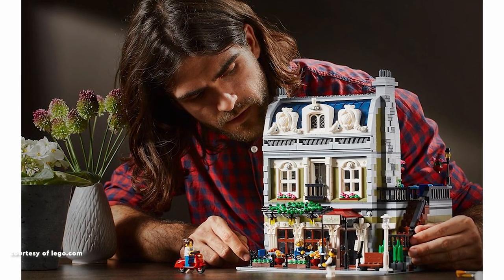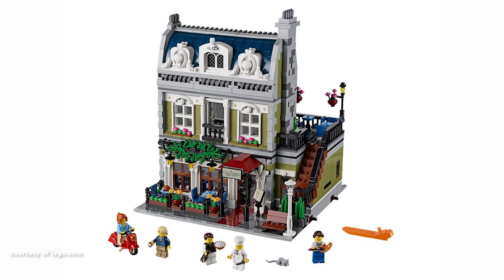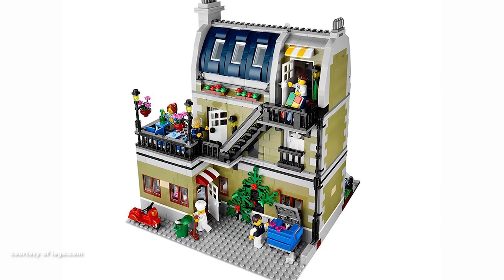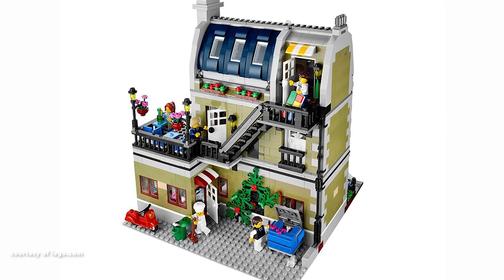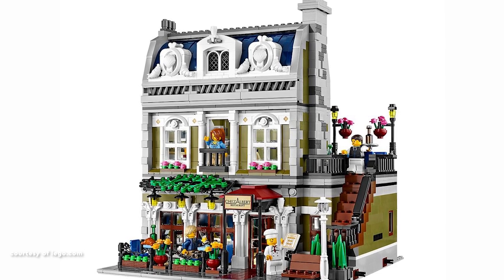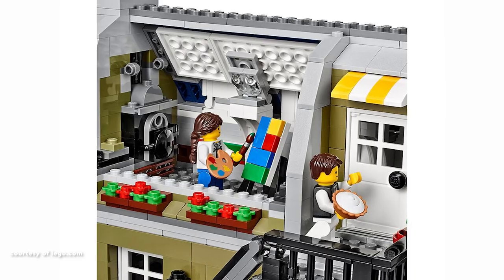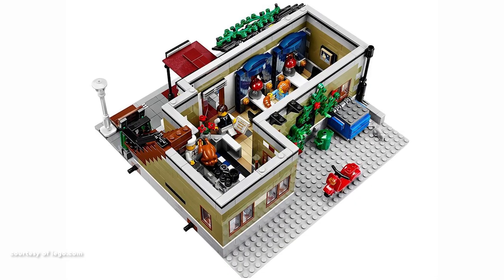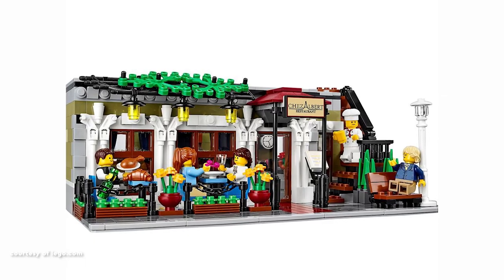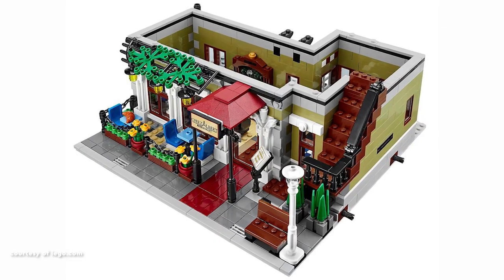Taking the sixth spot is the Parisian Restaurant. Revered by LEGO enthusiasts, it earns favour for its breathtaking exterior and intricate interior. The alluring front shop design establishes a benchmark for visual allure. Upon stepping inside, the set maintains its impressive stature with a generously spaced restaurant. The art studio, complete with a cast-iron heater, easel, paintbrush and two pieces of Mondrian-style modernist art, is a standout feature. The cleverly designed apartment, featuring a pull-down Murphy bed, kitchenette and fireplace, adds a final touch of brilliance.